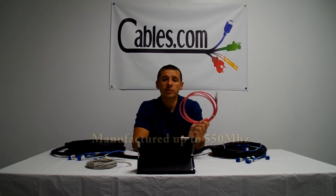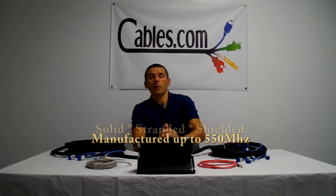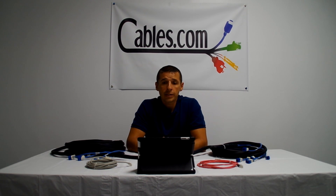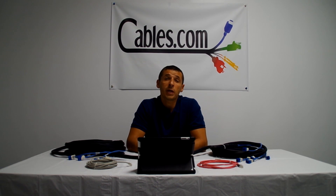We use true CAT6 up to 550 MHz bulk wire. These are available in solid, stranded, shielded, and outdoor varieties. We can build these cables in PVC and plenum in various colors and lengths up to 328 feet or 100 meters.